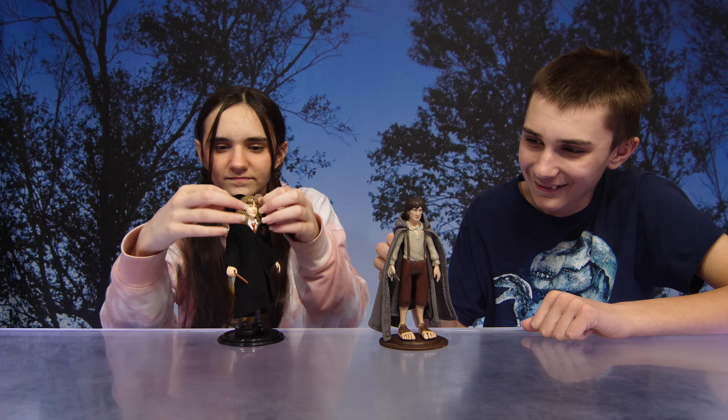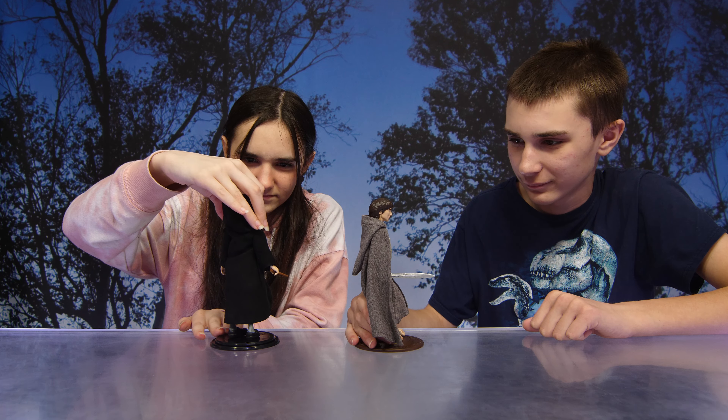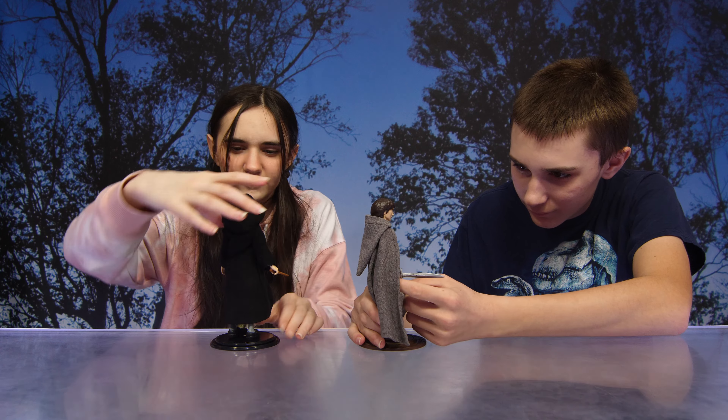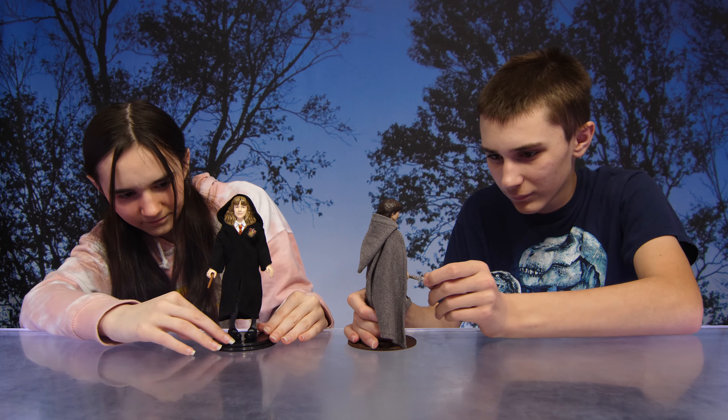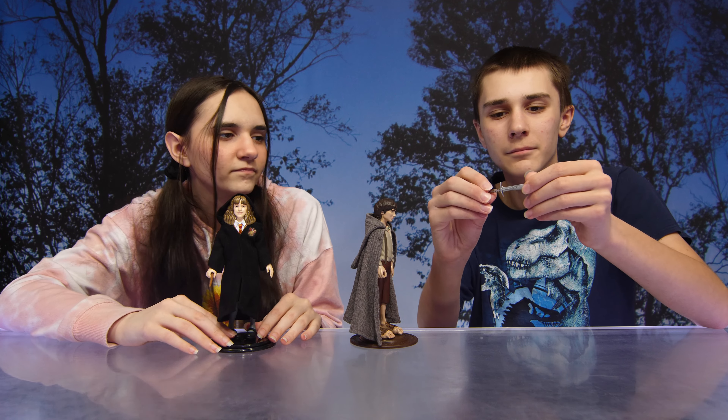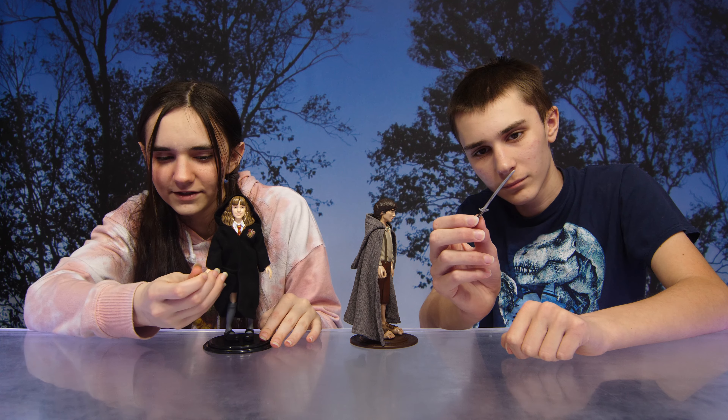So cool — look at all the detail. Very nice. You have his sword. I got a wand. That looks great.